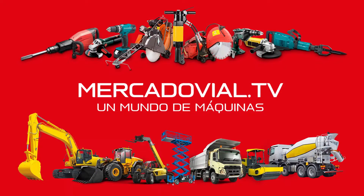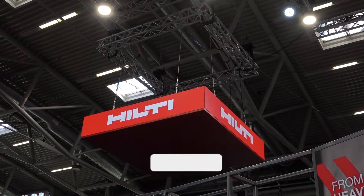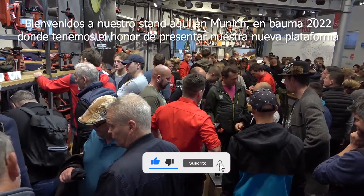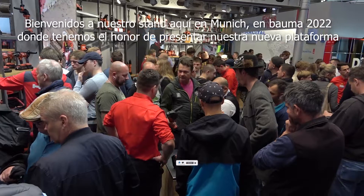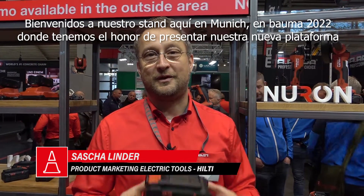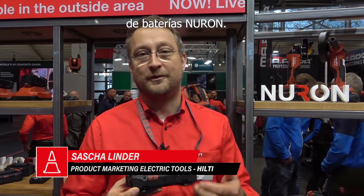Mercadovial TV. Un mundo de máquinas. Welcome to the Bauma Boost here in Munich, the Bauma 2022, where we have the honor to introduce our new battery platform, Neuron.